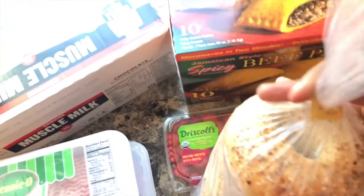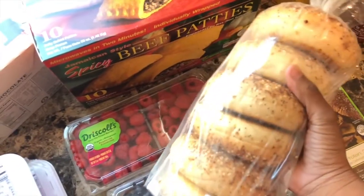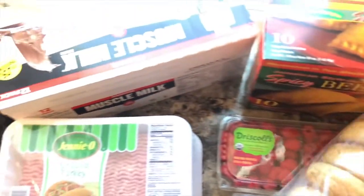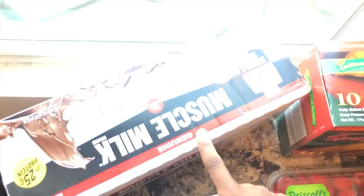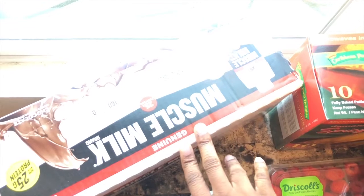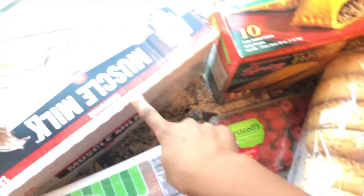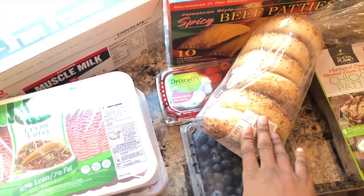Got some everything bagels and they were baked fresh. They smell so good, y'all. I'm so tempted to just eat one — I might eat one when we get back. And I also got some muscle milk. My wife drinks this when she works out every morning.